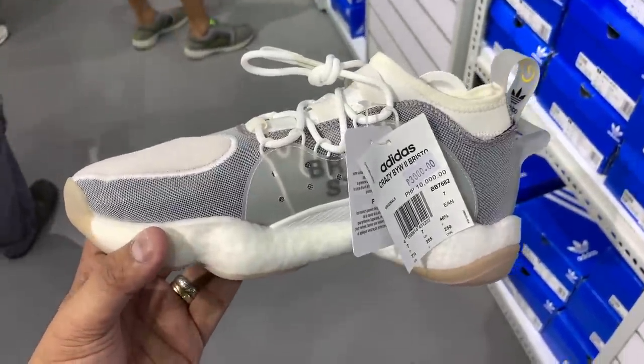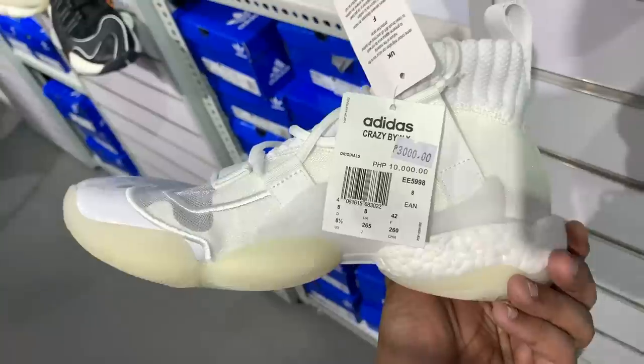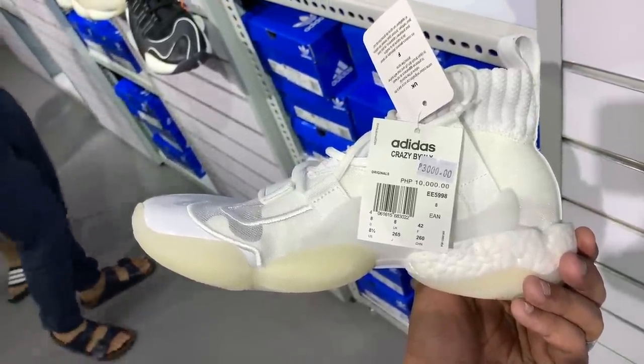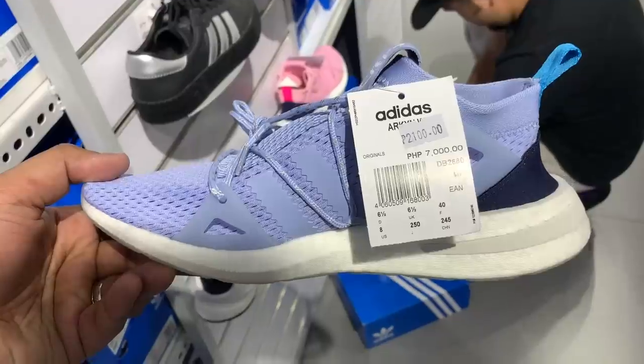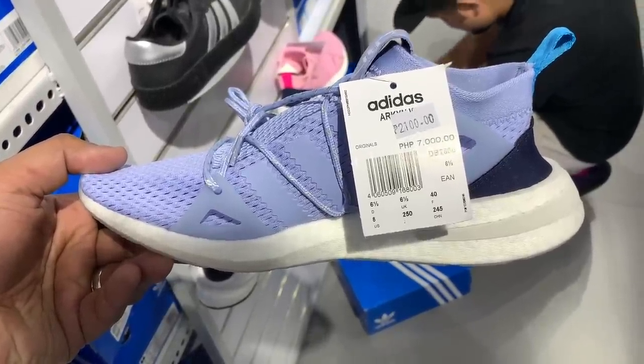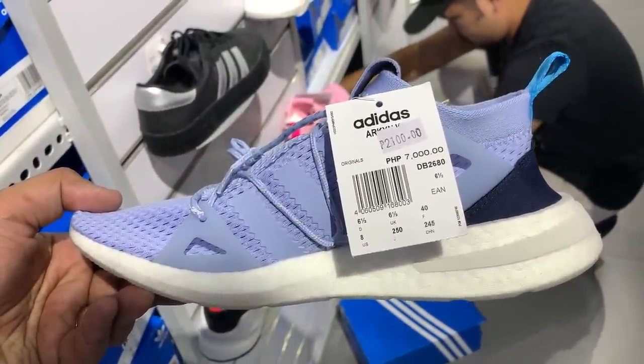What do you guys think? Which one do you like the most? Let me know down below in the comment section. If you were to ask me, the ones that really caught my attention were the Boost You Wear 2 Bristol Collab and the Boost You Wear X Bristol Collab — because it's rare that you see something like that sitting in an outlet for just 3,000 pesos or $60. And if I was a lady, I'd probably buy every color of the ARKINS for 2,100 and just change it up depending on my outfit for the day.